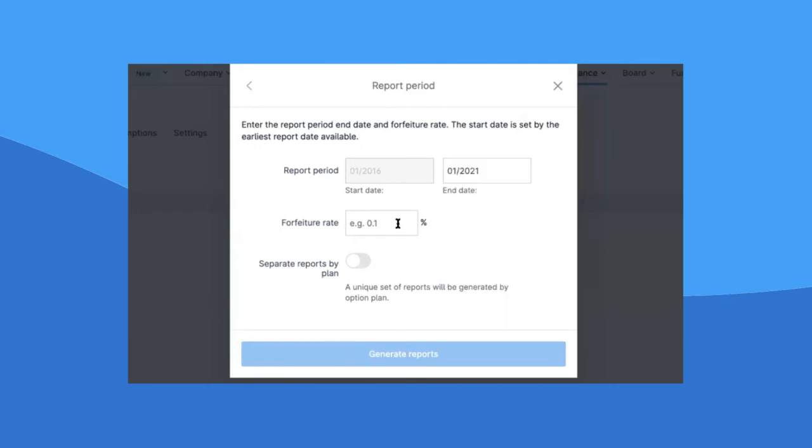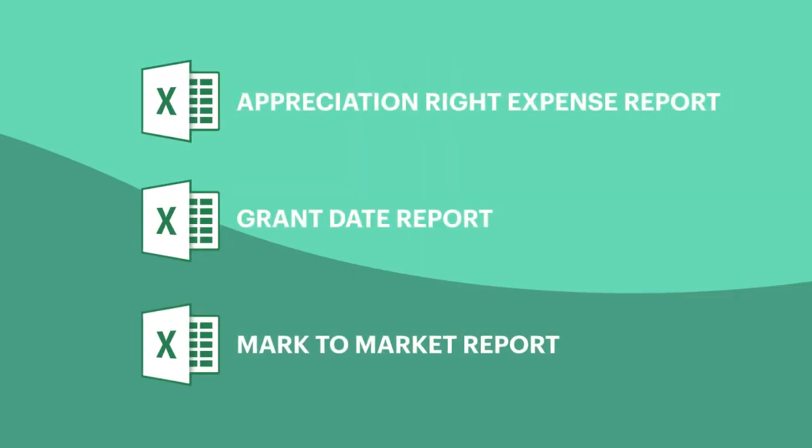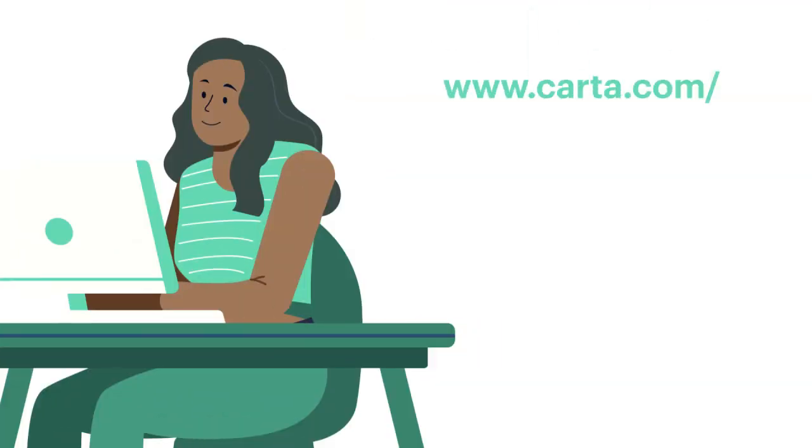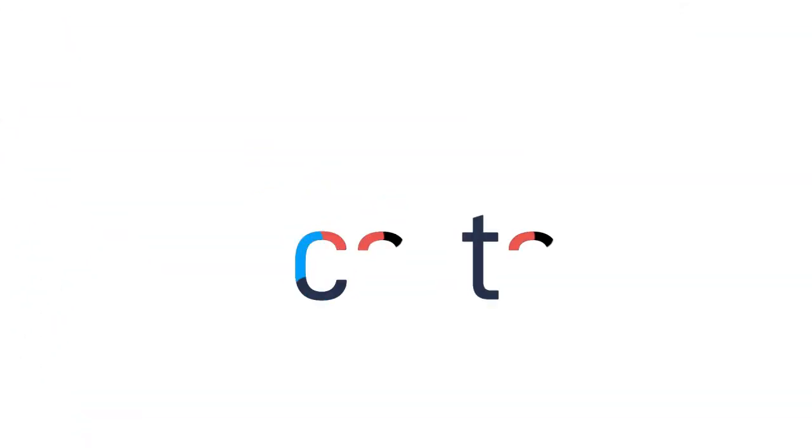And even better, you can choose the exact methodology settings that work for you so that you stay US GAAP compliant all year round without breaking a sweat. It's time to take the expense out of expense accounting. To see how it all works, check out our website at carta.com or grab a hassle-free demo with one of our friendly team members today.